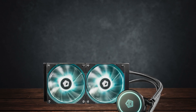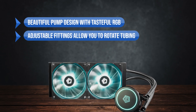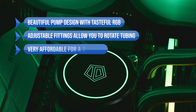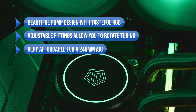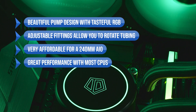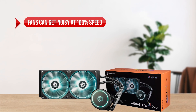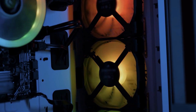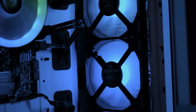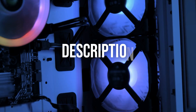In conclusion, the AuraFlow X240 is a great addition to your gaming PC build if you prefer the looks of an AIO but don't want to break the bank. It cools a budget CPU like the Ryzen 5 5600 easily, even with Precision Boost Overdrive enabled, and the noise levels never get too loud while gaming. They might get a bit noisier at 100%, but those moments are few and far between for most gamers. To sum up, what I like is the beautiful pump design with tasteful RGB, the adjustable fittings that let you rotate the tubing, the very affordable price for a 240mm AIO, and great performance with most CPUs. On the downside, fans can get noisy at 100% speed.